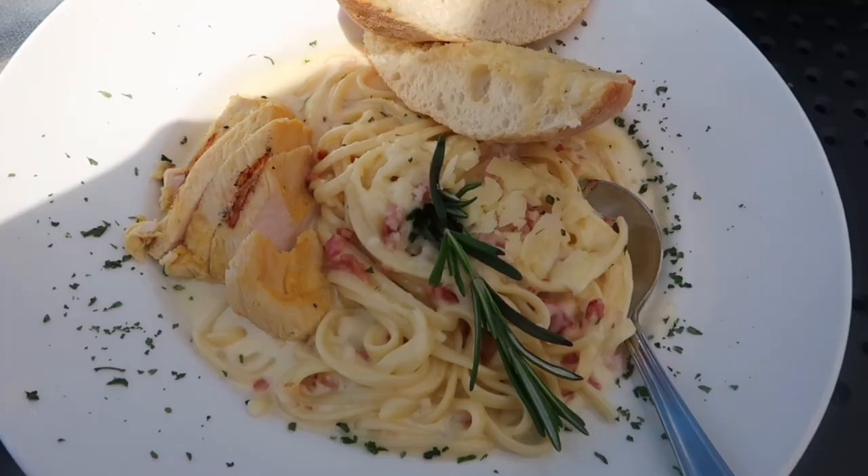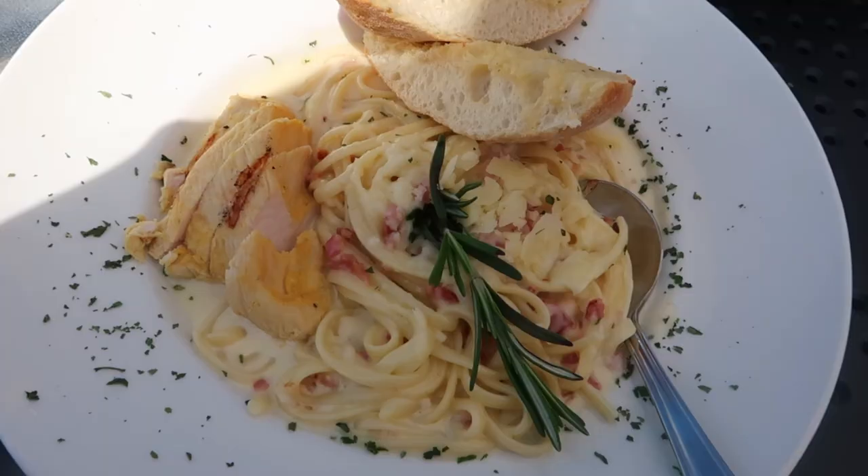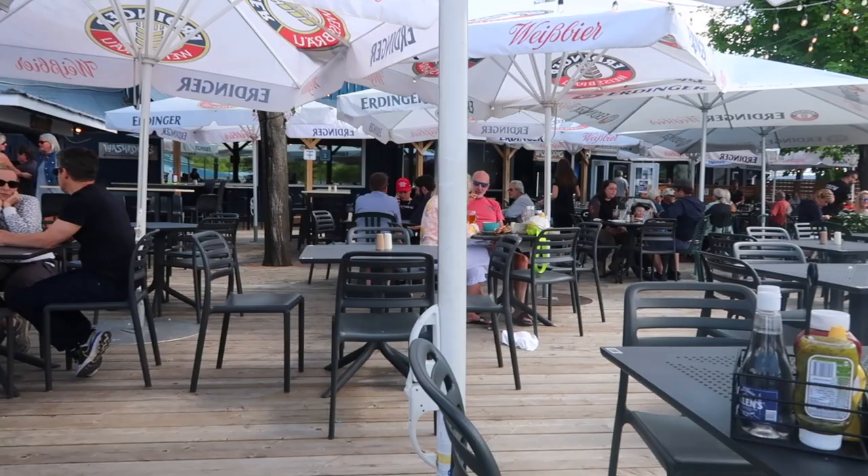We're at the Boathouse - had lunch with my mom. Then it started to rain.